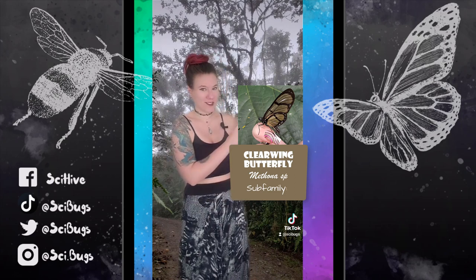Hi, my name is Nancy. I'm an entomologist, which means that I study bugs, and I recently went to the cloud forest of Ecuador and found this cool bug.